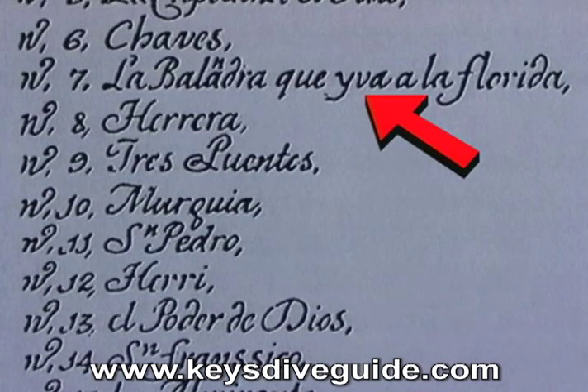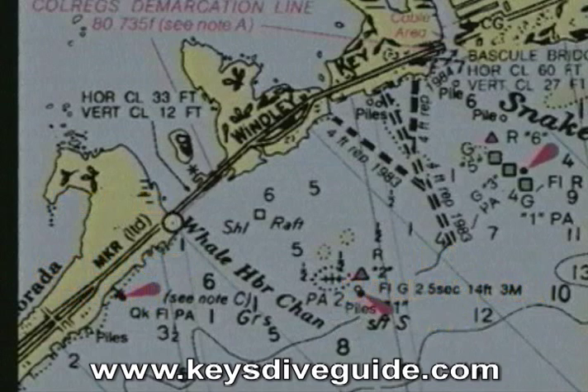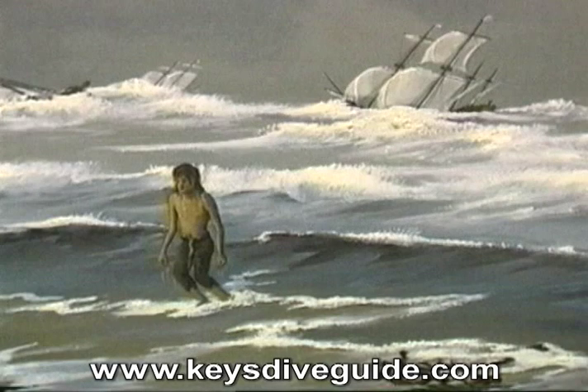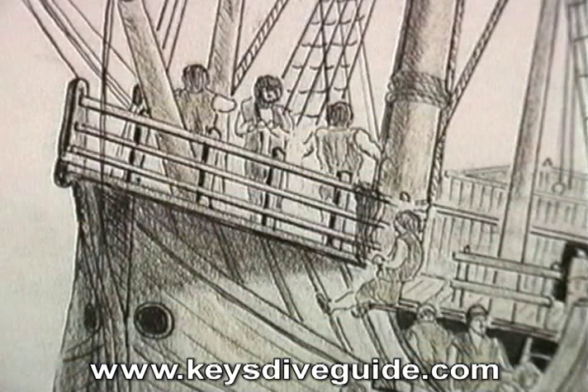The next site on the old chart, number 7, La Ballandra Que Va La Florida, was a situato or supply ship bound for St. Augustine. After the disaster, the Spanish set up a real, or salvage camp, near Whale Harbor Channel. The supplies and wood from this shipwreck gave sustenance and protection to the many survivors of the doomed Armada. She was later refloated and repaired to assist the two-year Spanish salvage effort.